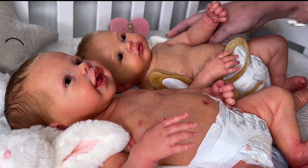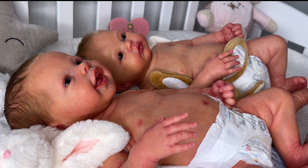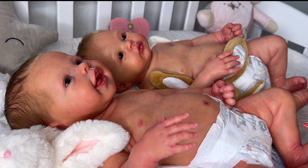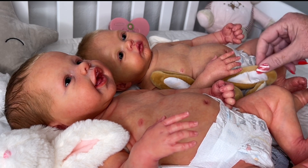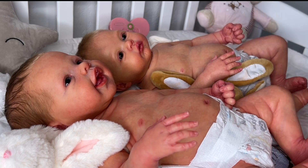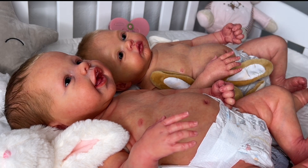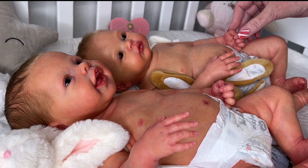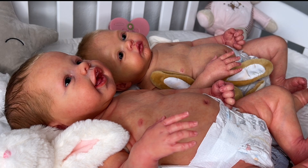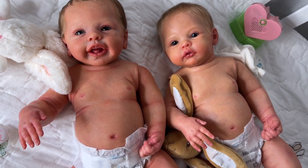Let me prop her up a little bit so you guys can see both of them. So today I wanted to do just kind of an afternoon routine with newborn twins, which are these two little babies. I've got them down to their little diapers, which is really my favorite way that they look. I want to show you real quick just the similarities between the two.